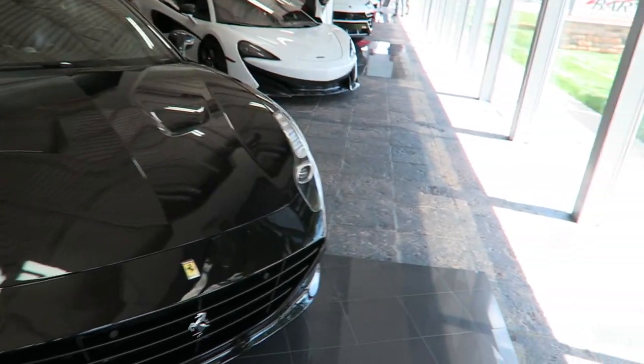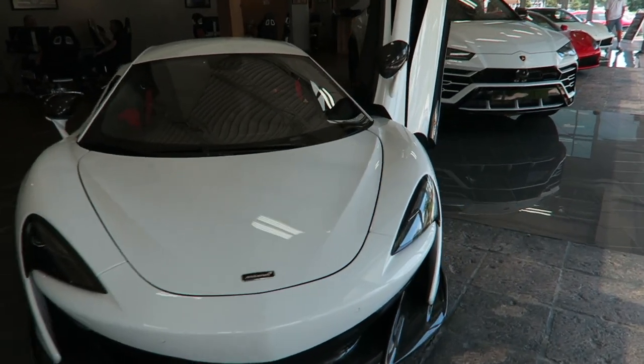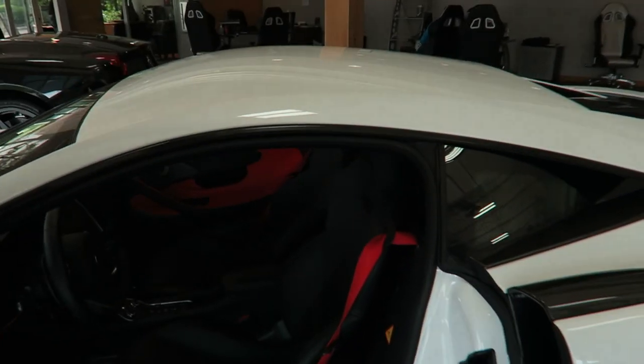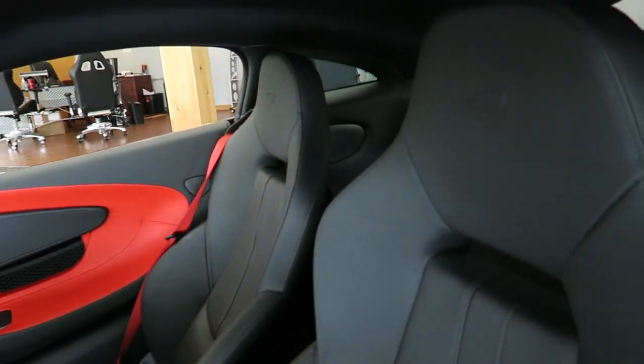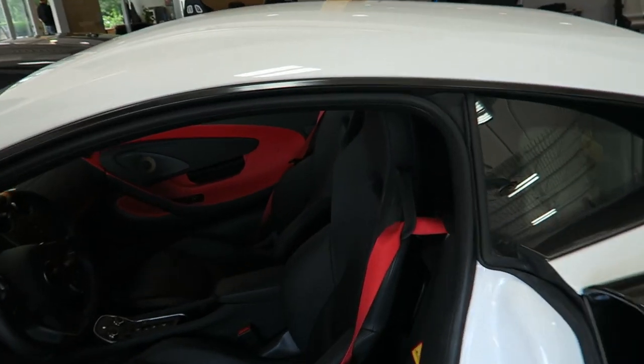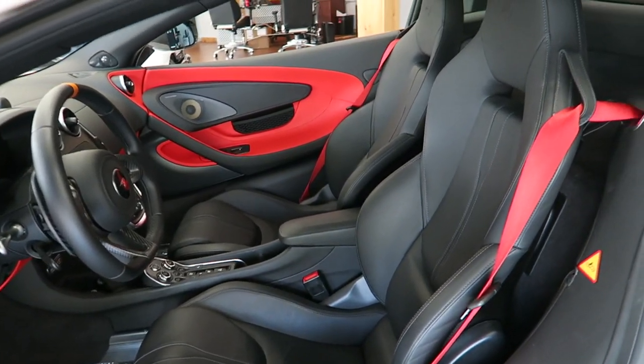They've got some pretty cool cars in inventory as usual. What caught my eye is this 600LT Coupe. I noticed that it has the regular sports seats, not the carbon buckets, not the Senna seats. In a track-focused car this is probably not as appealing, but if you're gonna use it as a street car, these are way more comfortable. I tried sitting in it — fit way better, a lot more comfortable than the other bucket seats.